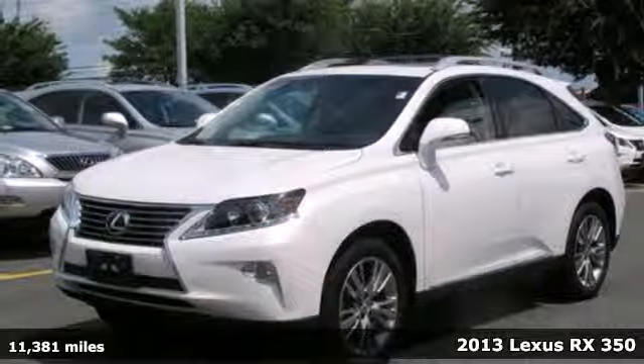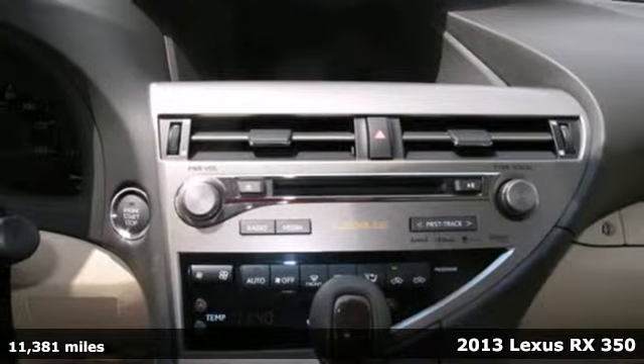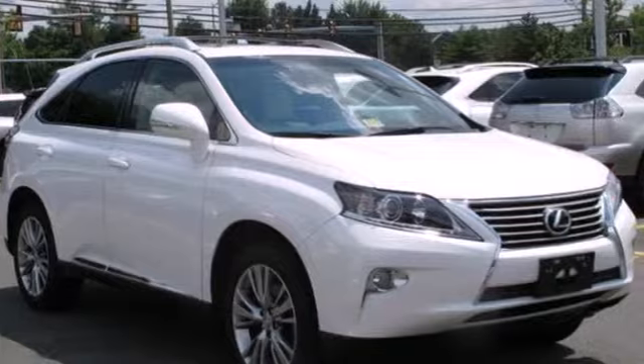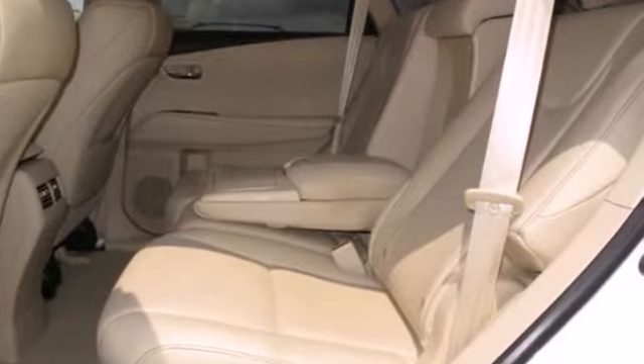It's a 2013 Lexus RX 350. Everyone will want to be your passenger in this roomy and stylish Lexus. This vehicle not only looks intimidating with a chrome grille and rear spoiler, it boasts lavish amenities for comfort from any seat.